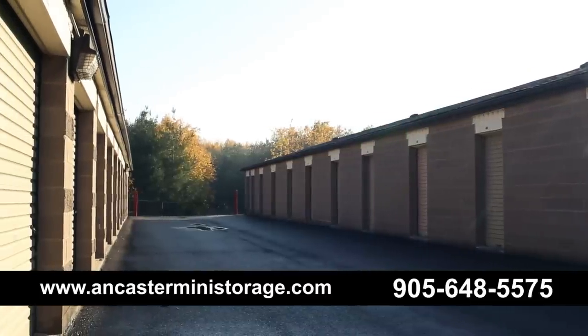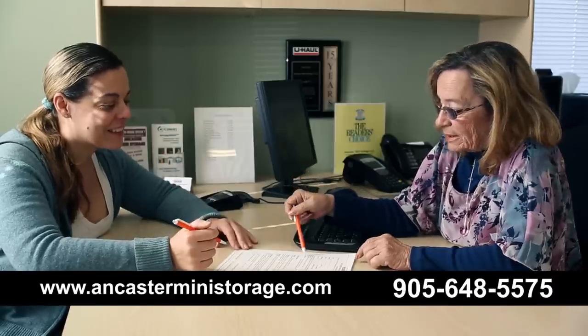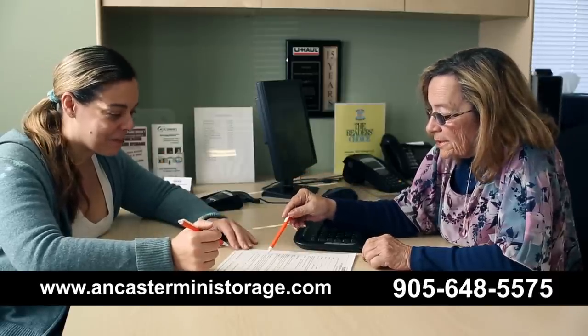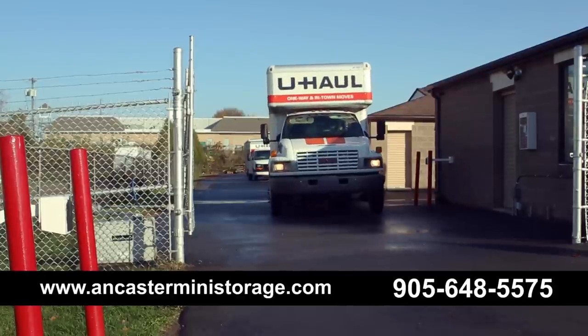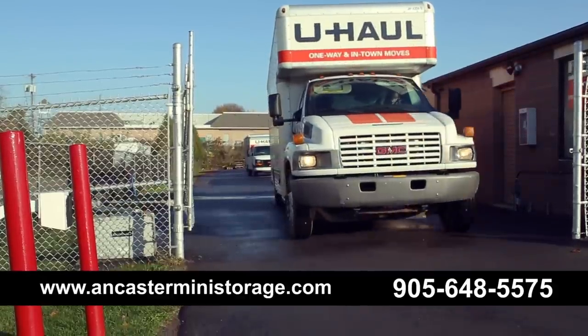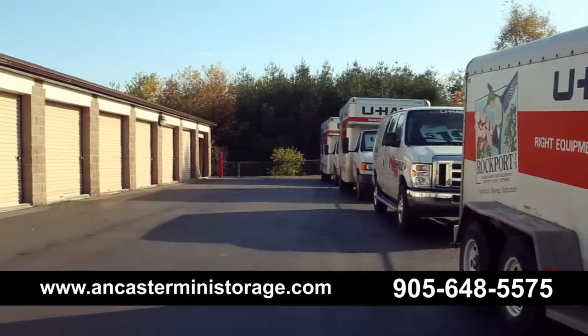Not only can we find you the perfect size unit, we are also equipped to assist you in all of your moving needs. Ancaster Mini Storage is your one-stop storage shop. We have been an authorized U-Haul dealer for over 15 years, so we can arrange for you to rent, pick up, or drop off a truck or trailer at our location.